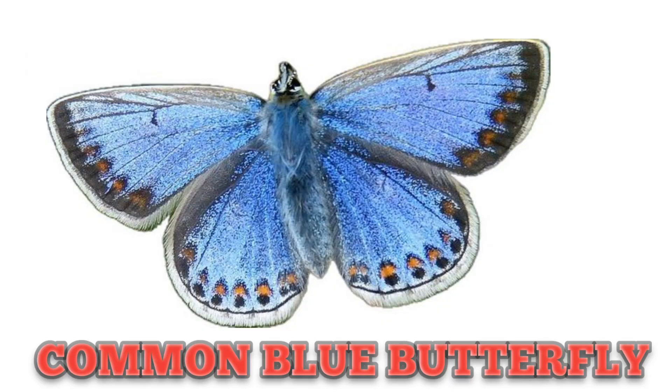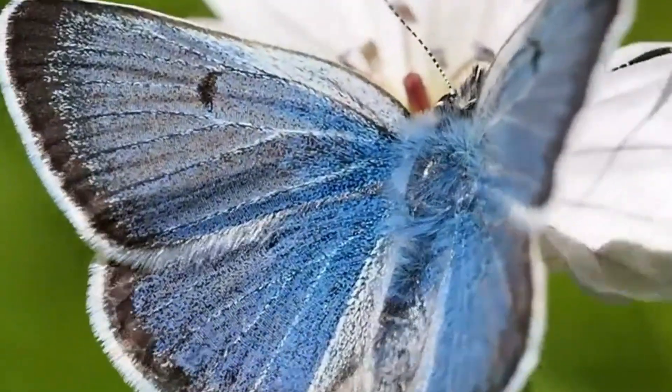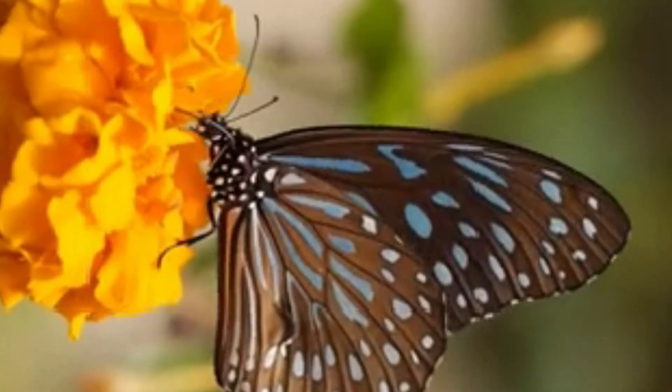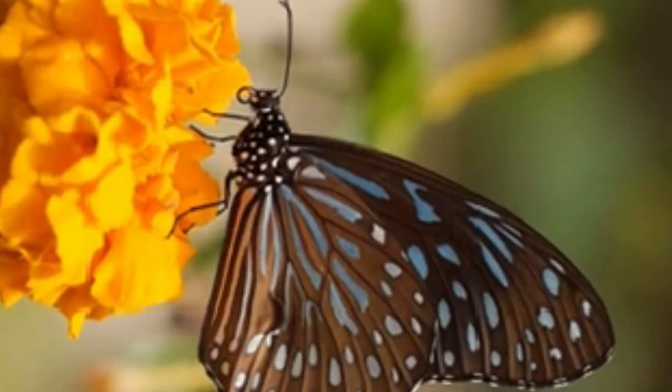This is Common Blue Butterfly. The males have blue wings while the females have little blue color. We know, kids, butterflies love to drink nectar from flowers.